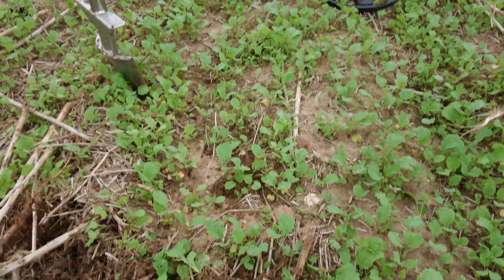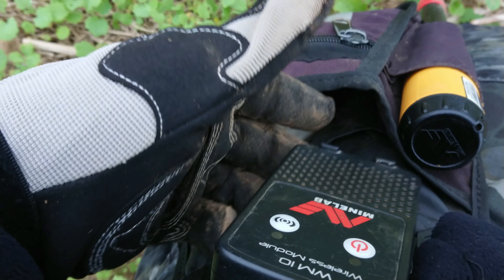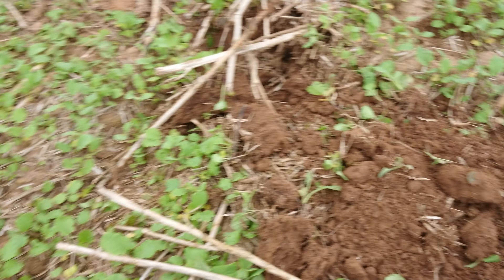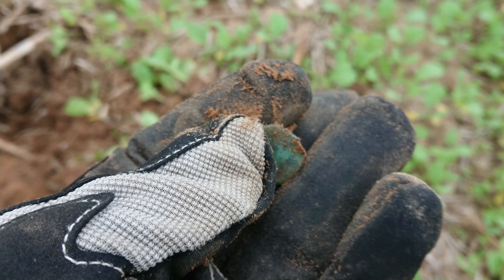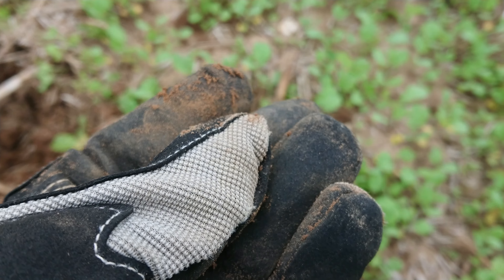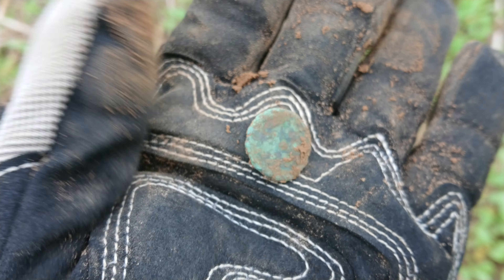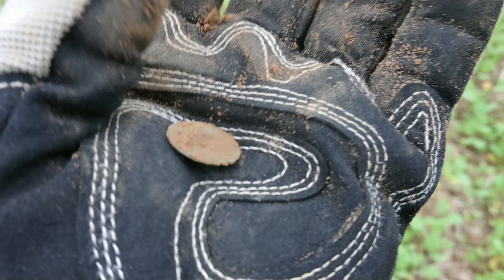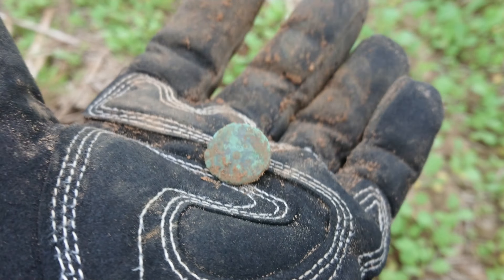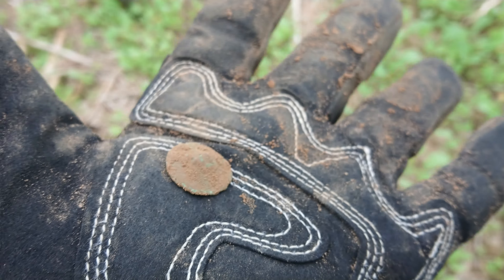Today I'm out on the CTX3030 with the 11-inch coil. For some reason my big headphones for it are not working, so I'm having to use the control module for the audio — no headphones for me today. Someone else is coming along and they're going to be using the Vanquish, and Seth's on the Equinox. I thought I might have had a grotty Roman to start with, but it's actually a button — well there we go. Getting to know the CTX all over again.